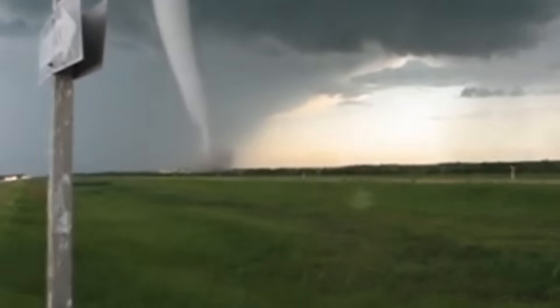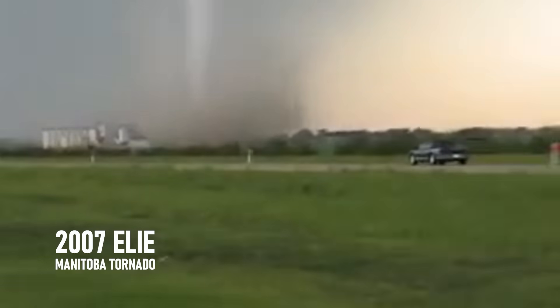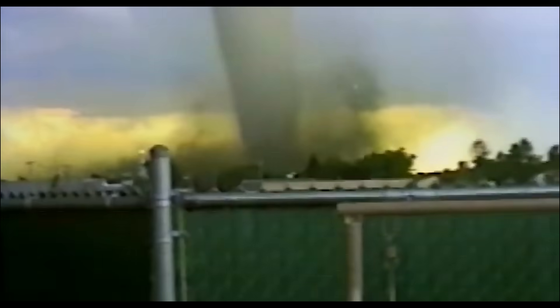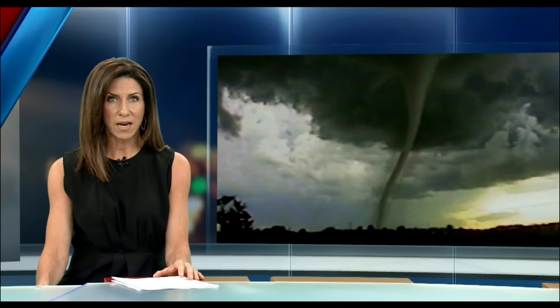Those are just the tip of the interesting details about the 2007 Elie Twister, because as this video unfolds, it's only going to get more unbelievable. The tornado touched down near Elie at approximately 6:25 p.m. on this day in 2007. Its top wind speed was estimated to be between 430 and 510 kilometers per hour. It's the first F5 tornado in Canadian history, and it touched down right here in Manitoba.